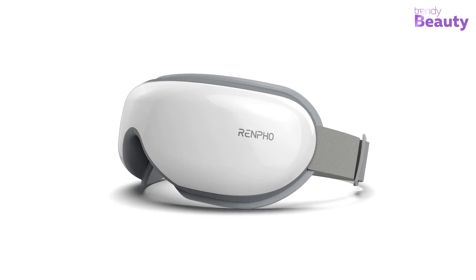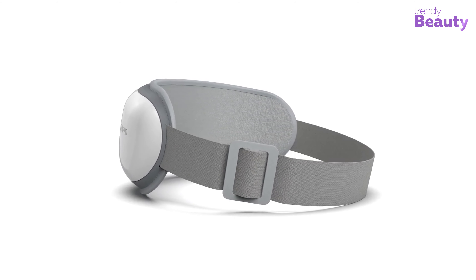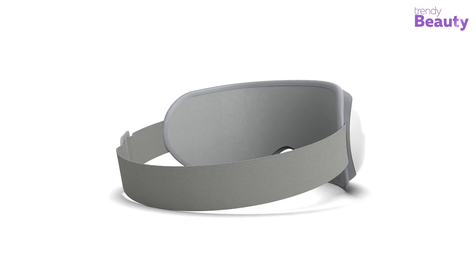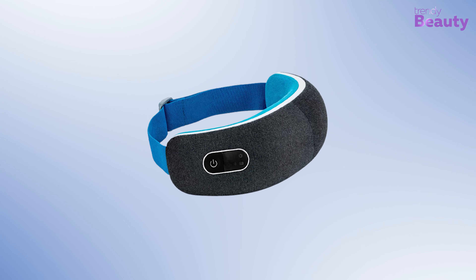Nowadays our life has become busier, faster, and more stressful than ever. Working for hours makes us tired and stressful, especially as we keep on looking at the screen — our eyes are getting more and more affected. To solve these issues, eye massagers are designed with special technology: they use warm compression, air, and soft substances to massage the eye and enhance blood flow.